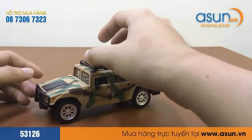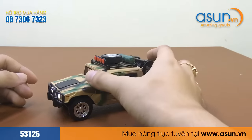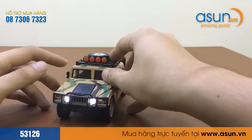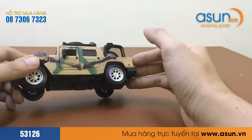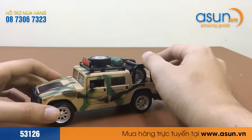Muốn có âm thanh thì chúng ta chỉ cần nhấn xe xuống — nó sẽ có âm thanh và có đèn phía trước như thế này. Ngoài ra, khi chúng ta mở cửa, nó cũng có âm thanh.